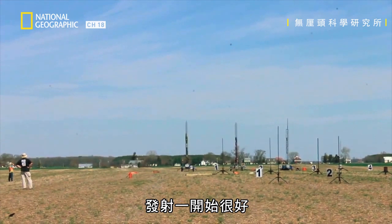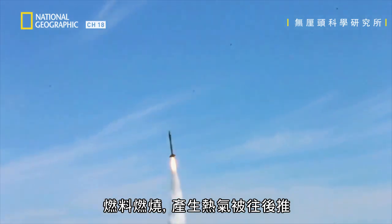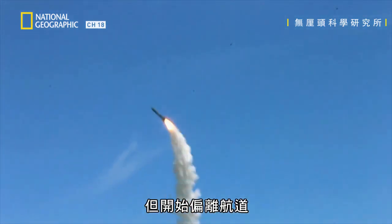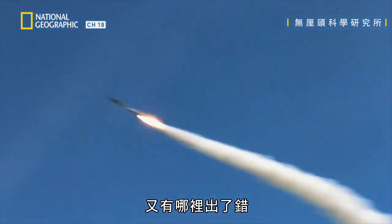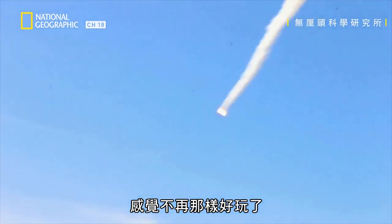The launch starts well. The fuel burns, creating a hot gas which is pushed out of the back. But it starts to veer off course. Something else goes wrong. And suddenly, all that power doesn't seem quite so much fun anymore.